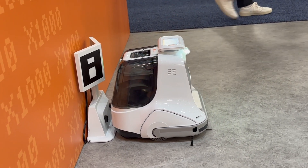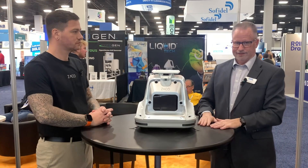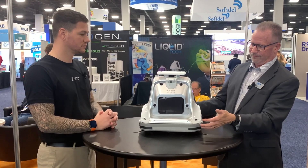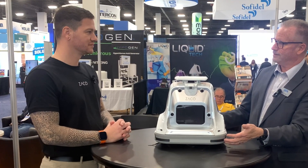Not only the price difference is unique, but the X1000 can also operate completely independent of Wi-Fi and device connections — it works fully autonomously. Let's go look at one. Their claim: 'Looks cute, cleans like a monster.'